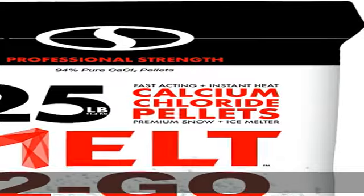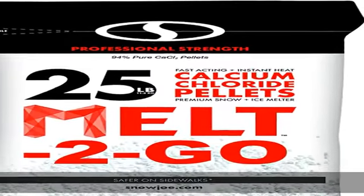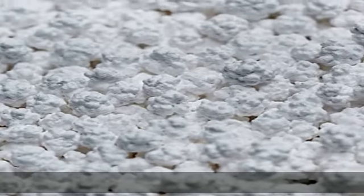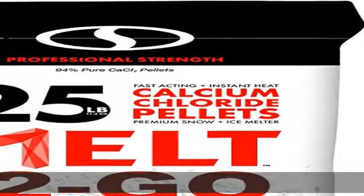Melt professional strength calcium chloride pellets go to work immediately upon contact with snow and ice to accelerate the de-icing and melting process. Pre-treating surfaces with Melt will also prevent ice and snow from accumulating. Professional strength: contains 94% pure CaCl₂ pellets. See the description to get this product today at the best price.